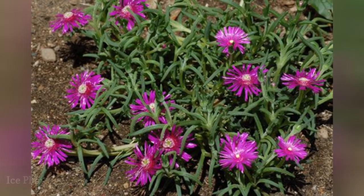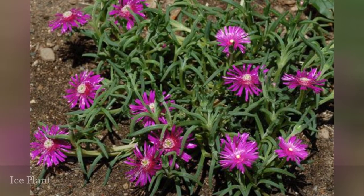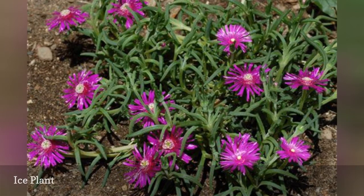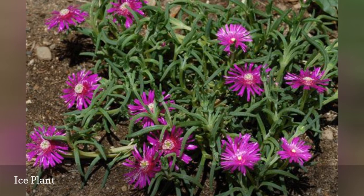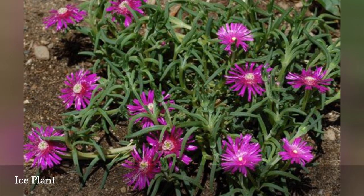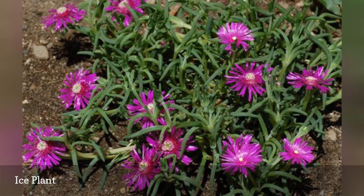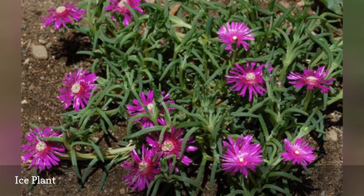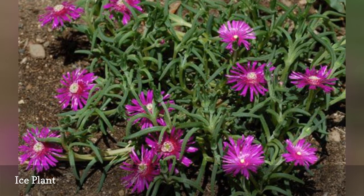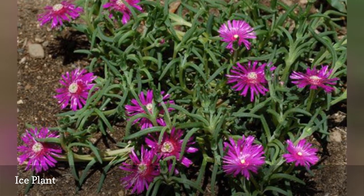Ice plant, Delosperma cooperi, is a somewhat more tender perennial succulent suitable for growing in USDA hardiness zones 6 to 10. It is a spreading evergreen succulent that grows to 3 to 6 inches in height. Glossy red-purple flowers appear from June to September. The common name 'ice plant' derives from an optical illusion caused by the way light bounces off tiny hairs on the surface of the plant's leaves.